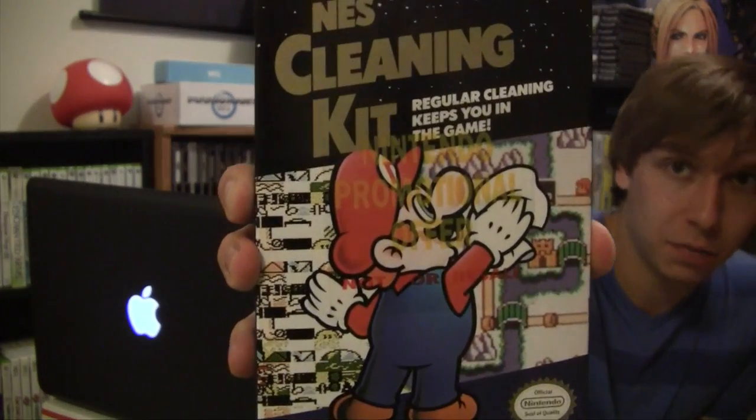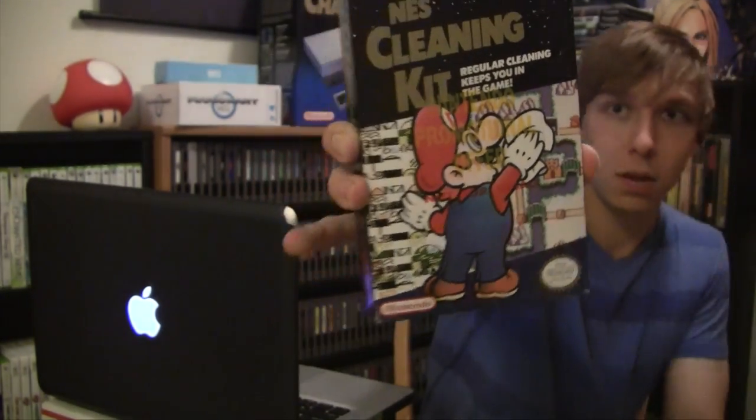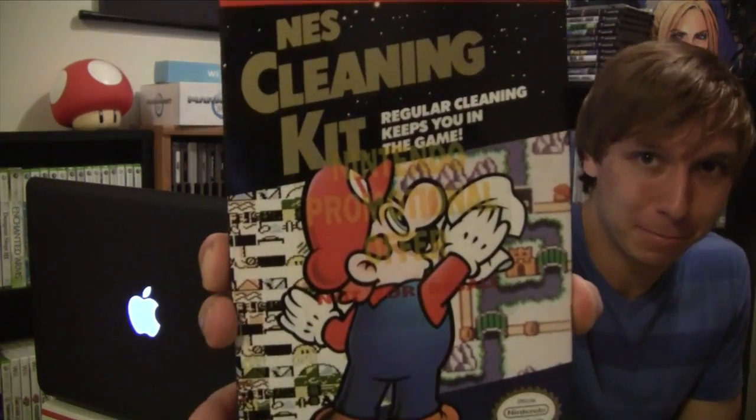There were also four complete systems with original cords, controllers, and I think they all had a Zapper gun. Here's that cleaning kit I wanted to show more closely — the front says 'Nintendo Promotional Offer, Not for Resale,' and I'm very curious what this originally came with. I've never seen this before, so if anybody knows please drop a comment.